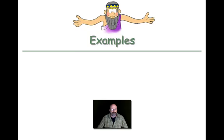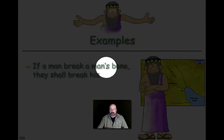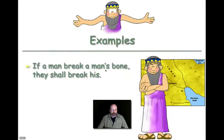Let's take a look at one more: 'If a man breaks a man's bone, they shall break his.' Now think about the term 'man' — what does the word man mean? Is it the same as rank? Is it the same as gender? When we look at many of these laws, they don't have the word woman in them. That doesn't mean that women didn't have rights, but 'man' may be a distinction of rank, not necessarily a distinction of gender.